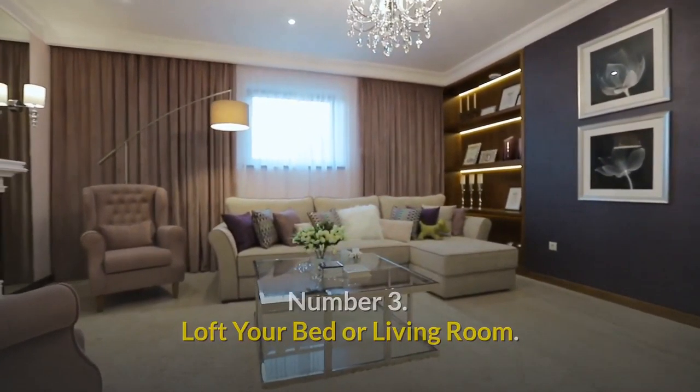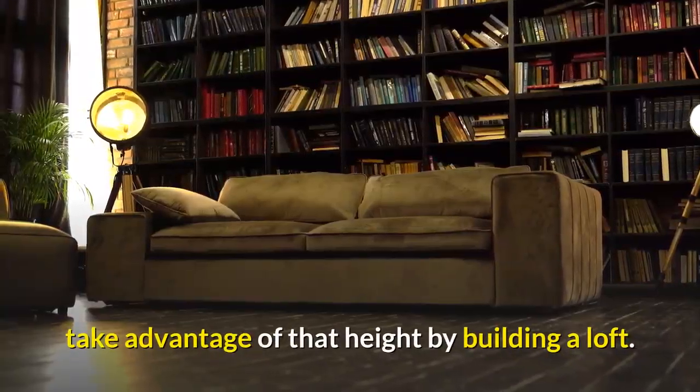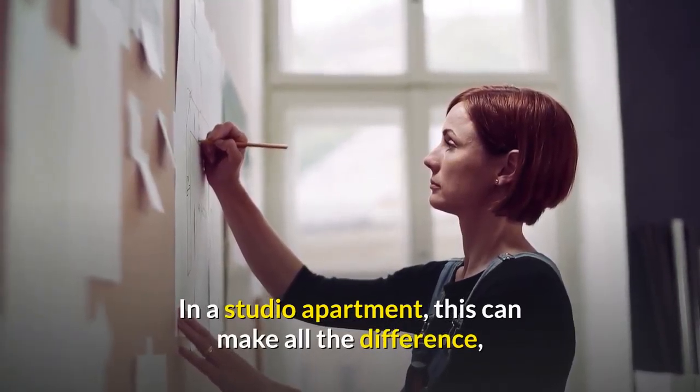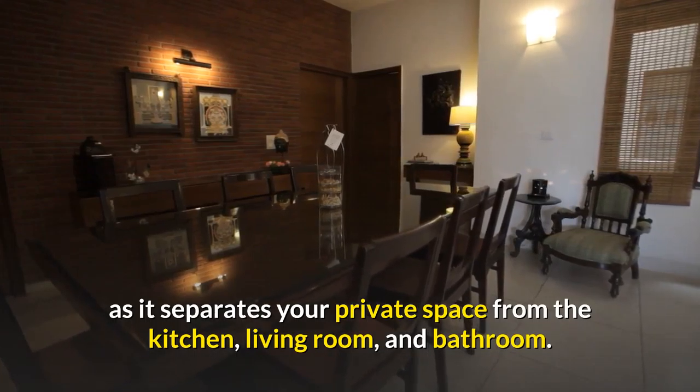Number three: loft your bed or living room. When you have a small space but are blessed with high ceilings, take advantage of that height by building a loft. In a studio apartment, that can make all the difference as it separates your private space from the kitchen, living room, and bathroom.